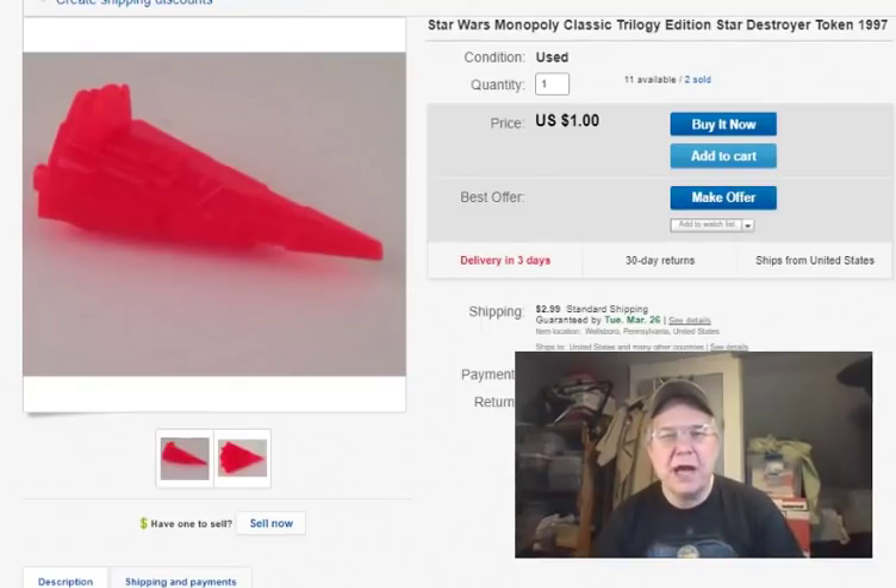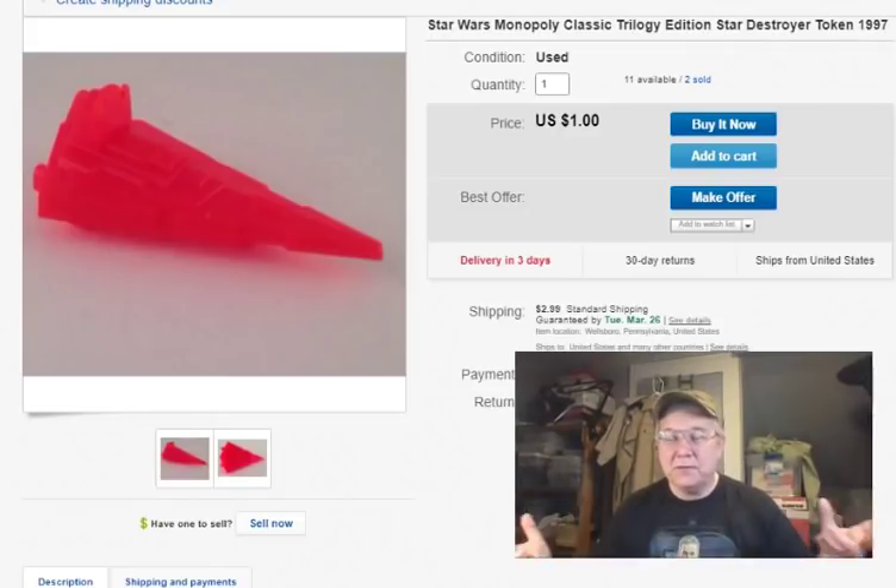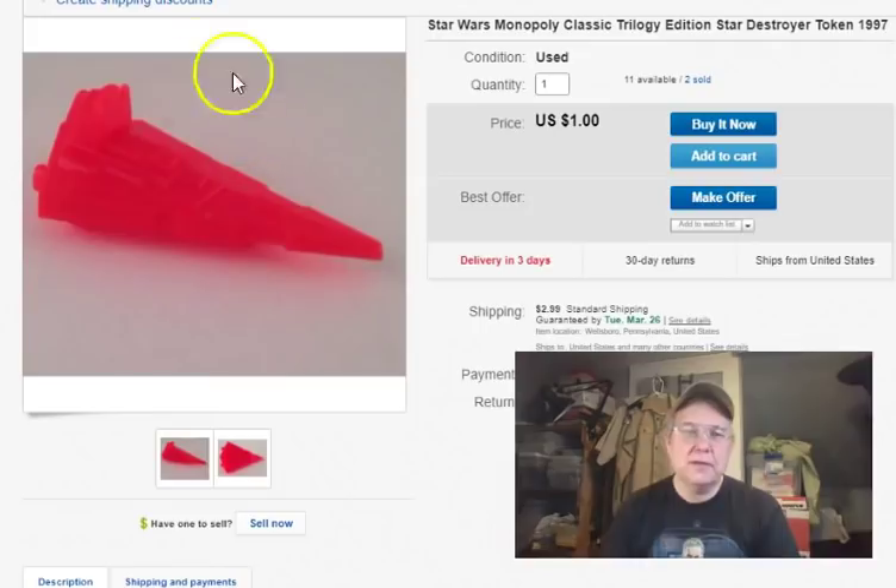This is out of a Star Wars Monopoly game. I listed these years ago thinking I'd part it out, and I did alright with some of the parts early on. I paid a buck for the whole Monopoly game, so these pieces work out to maybe a penny apiece. I listed it October 10th, 2015 — going on four years. It sold February 17th for a dollar — they bought one little Star Destroyer for a dollar plus shipping. I don't recommend doing that, but I did.